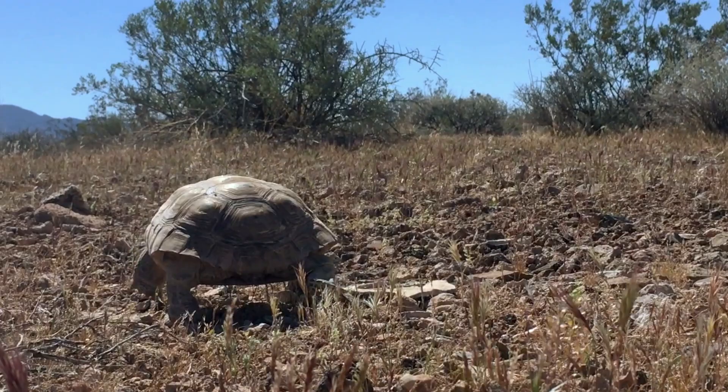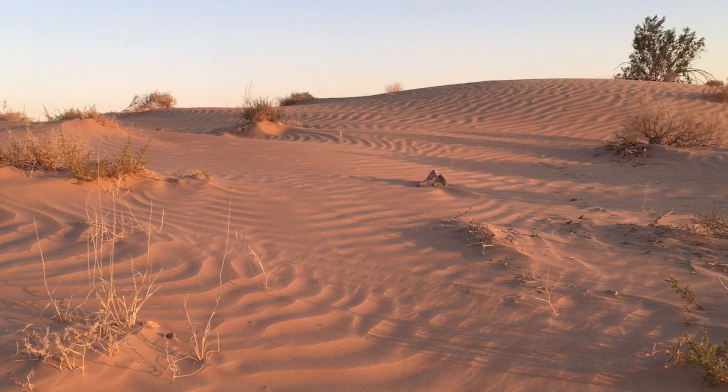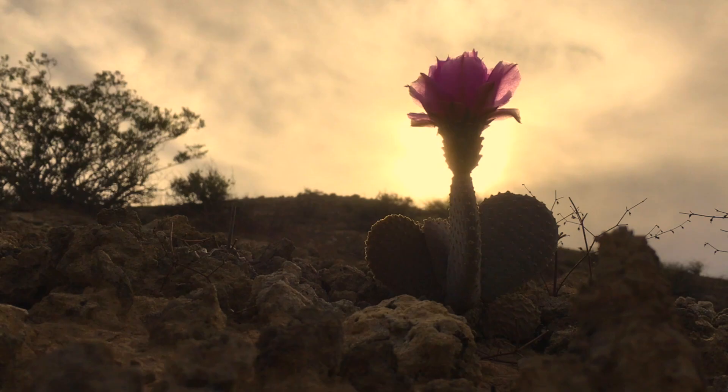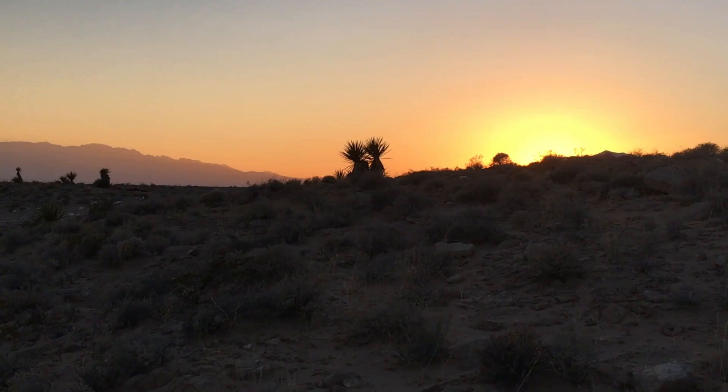The Mojave Desert is one of the most unique places in North America. It is governed by a delicate balance of seasonal changes where plants and animals live at the very limits of survival. Disturbance of this balance can have serious consequences for the ecosystem. It's a land of great beauty, a special world challenged by the elements, yet full of life. The Wild Mojave.